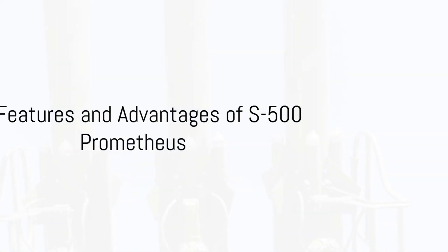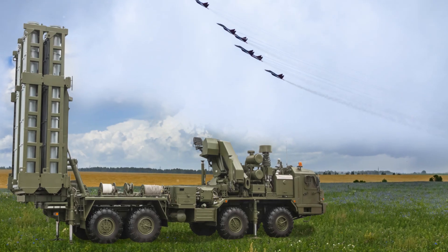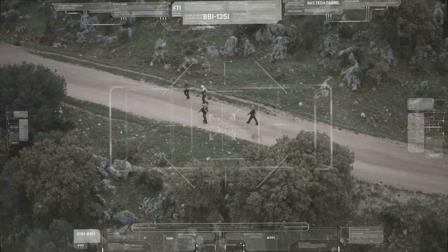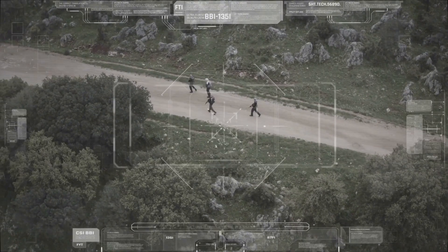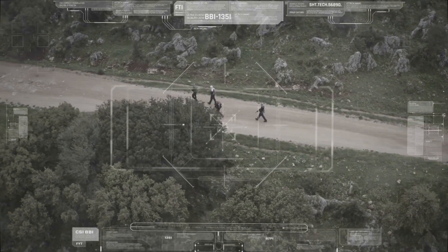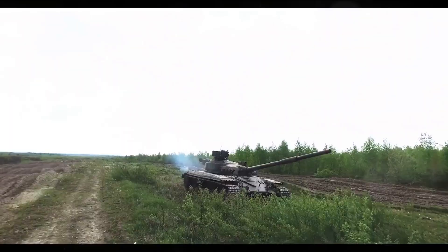Beyond specifications, what sets the S-500 apart are its distinctive features. First and foremost is its multitasking ability. The S-500 Prometheus is a master juggler, capable of tracking, engaging, and neutralizing multiple targets simultaneously. This feature allows it to handle an onslaught of threats, keeping its protected area safe from a barrage of attacks.